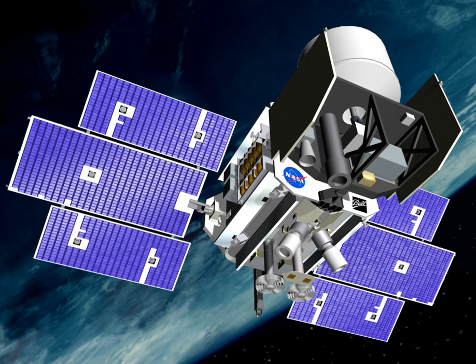During the commissioning phase of the mission, ICESat was placed into an orbit which allowed the ground track to repeat every eight days. During August and September 2004, the satellite was maneuvered into a 91-day repeating ground track for the main portion of the mission.